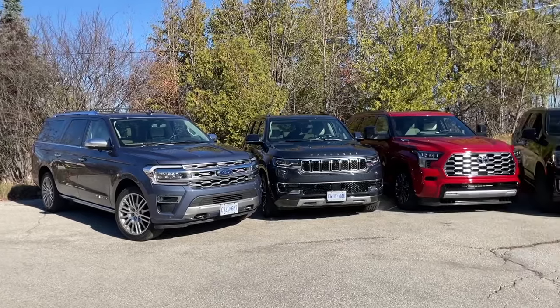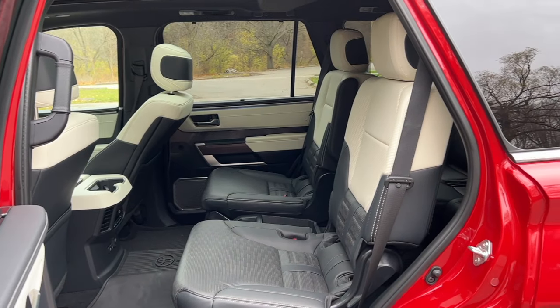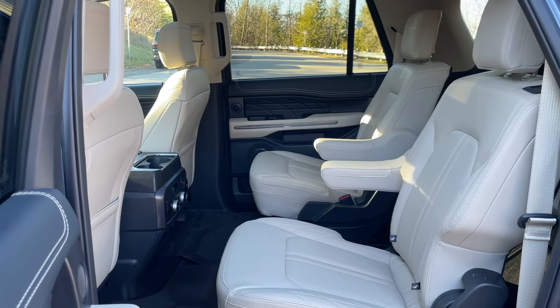These big boys excel at hauling cargo, families, and sizable trailers. But more than that, these top trim models are crammed full of luxury, technology, and comfort. So we are going to spend the day driving these four big full-size SUVs to find out which one is the best. So let's get to it.